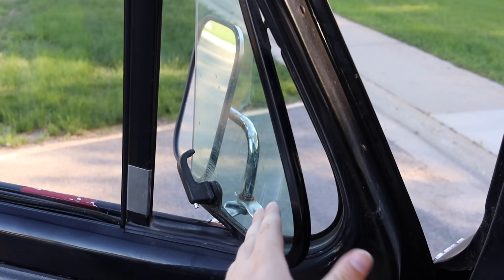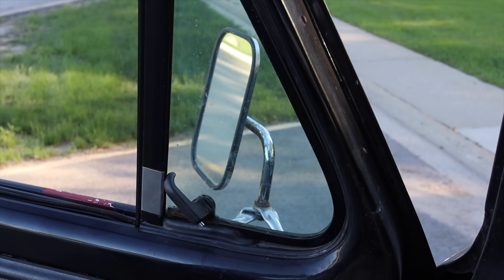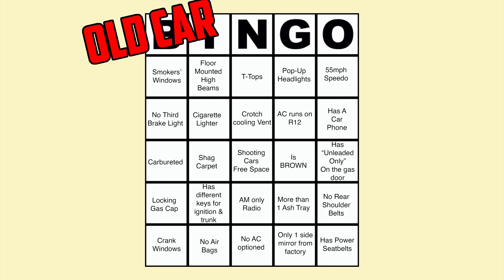Vents are an easy solution. Some went with smoker windows as well — tiny little corner windows that could open separate from the main window. You may now stamp your bingo card if you had smoker's windows in a vehicle that you've owned.